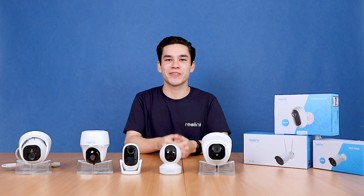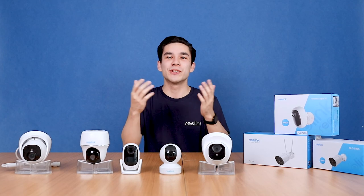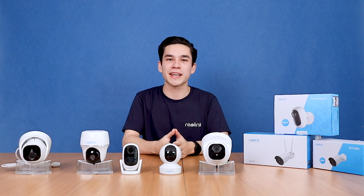Hi there! Welcome to our new video series, You Ask, We Answer! To help you get the most out of Reolink cams, keep watching!